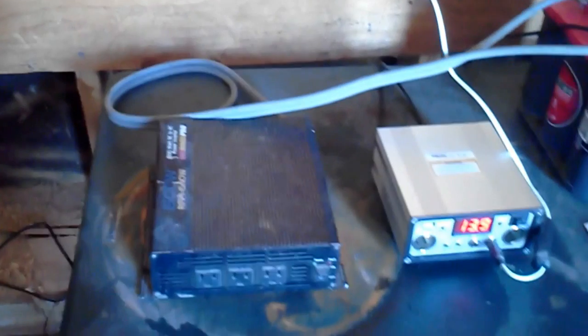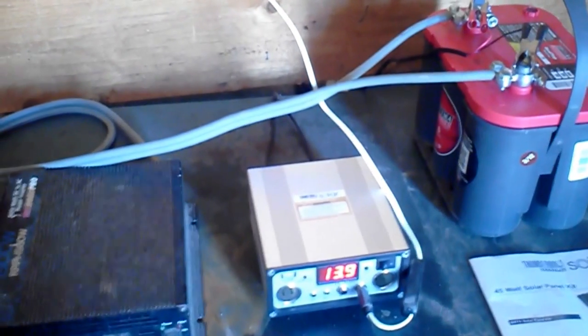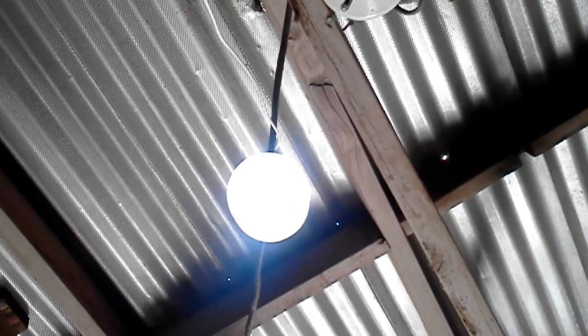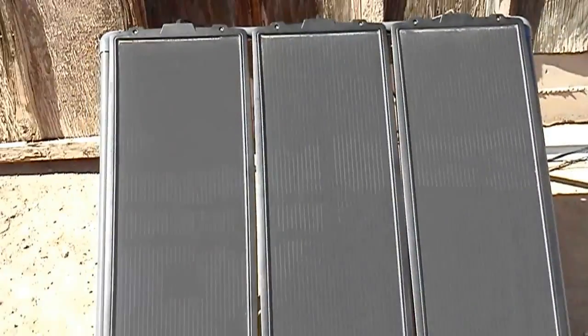This is my solar stuff — I just started messing with it. I got three big panels, and right now I can run the garage light off of a battery, which I think is pretty cool. There's Steve's dirt bike I'm working on, Steve's truck that he left. There's the solar panel — I don't know if you can see it or not. And there's Steve's truck.